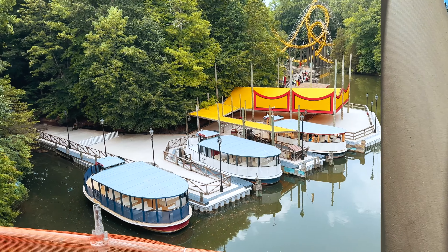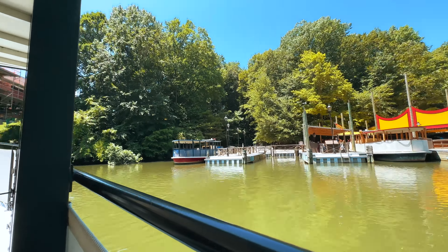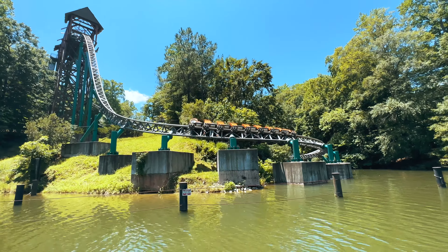If you're in the mood for a more relaxed experience, take a scenic cruise along the Rhine River. On the Rhine River cruise it's a peaceful and beautiful way to enjoy the park from a different perspective.